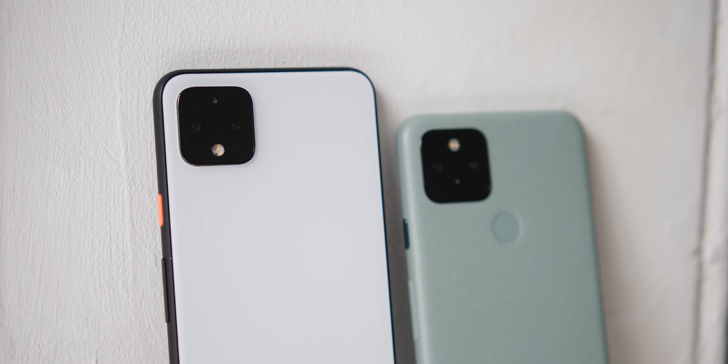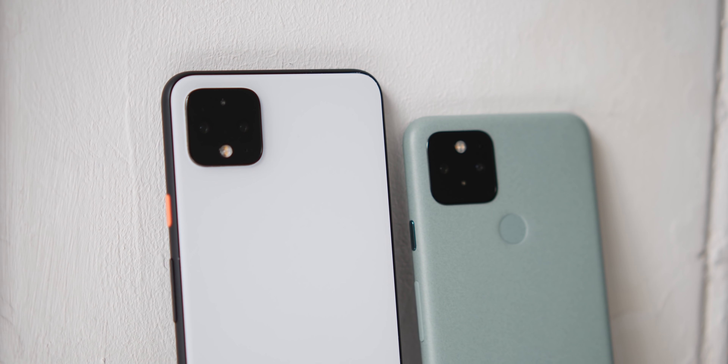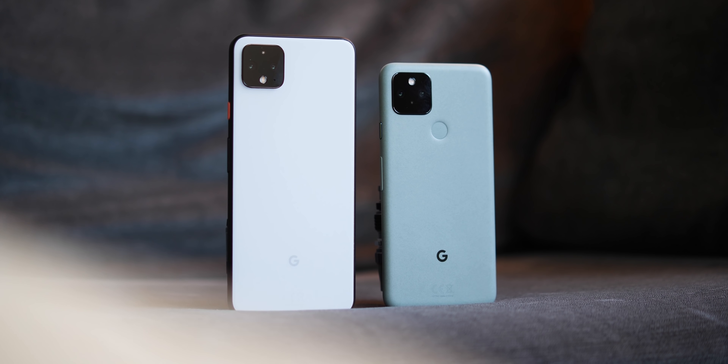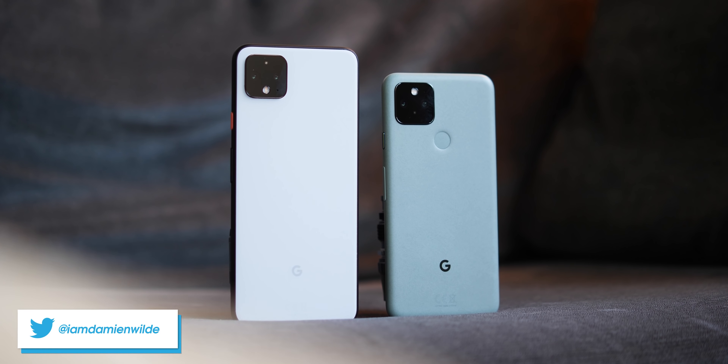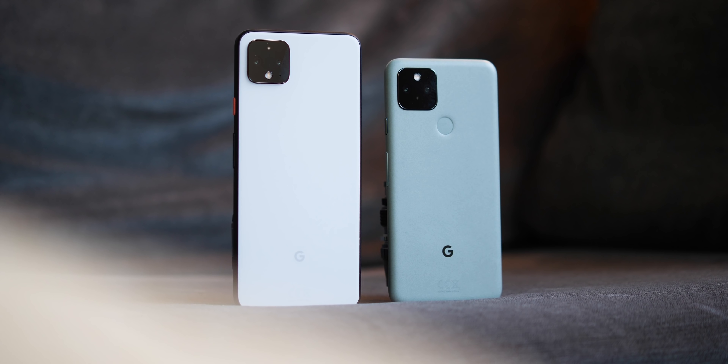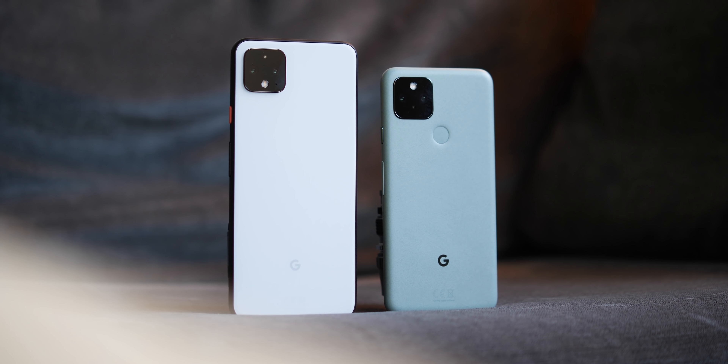So that just about covers everything we think Pixel 4 owners might be considering on the newly released Pixel 5. If you do have any questions you'd like answered, be sure to let us know down in the comments section below. Until next time, this is Damien with 9to5Google — thanks for watching, and I will speak to you later.